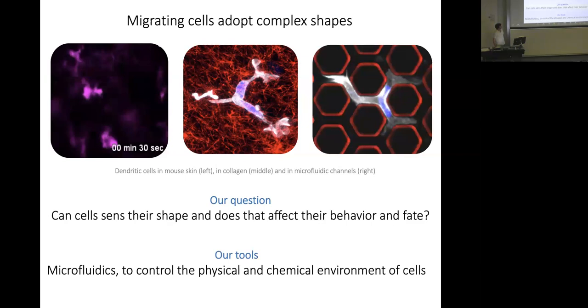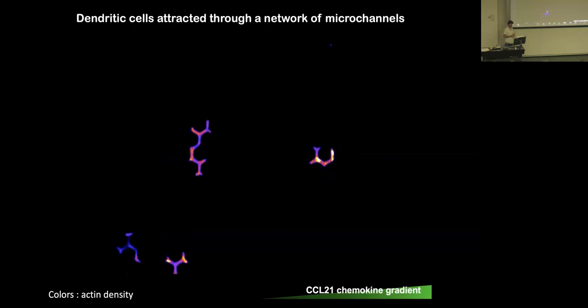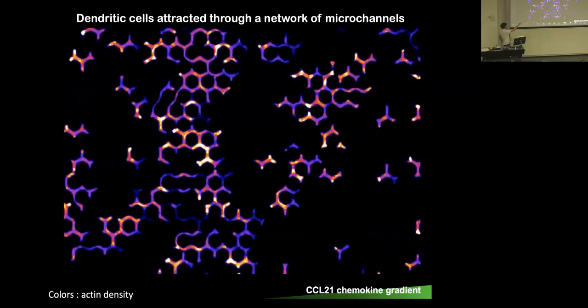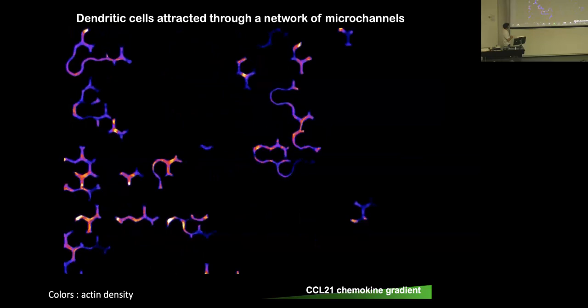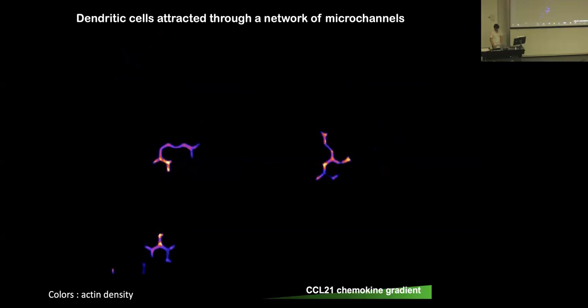One of the tools we've been using to control cell shape is microfabricated devices. Here a cell migrates through a series of channels with a hexagonal shape, mimicking the branching shape seen in a cell migrating in collagen gel, but with controlled geometry. Many single dendritic cells migrate through hexagonal arrays of channels, attracted on one side by a chemokine gradient. The color code is the actin cytoskeleton — more yellow-red means more actin, more blue means less actin. You can see the crazy shapes they take as they follow these gradients through the maze.